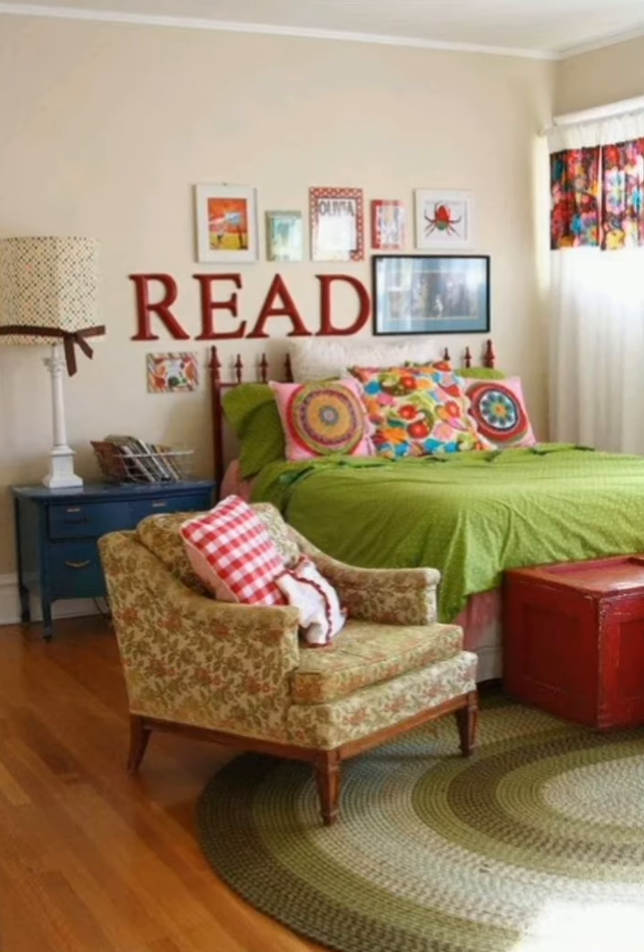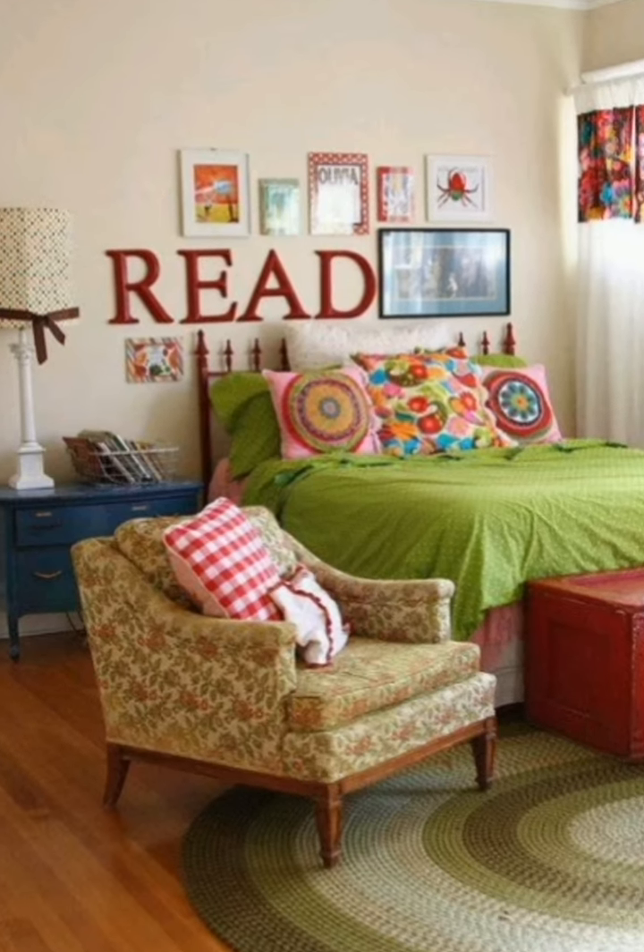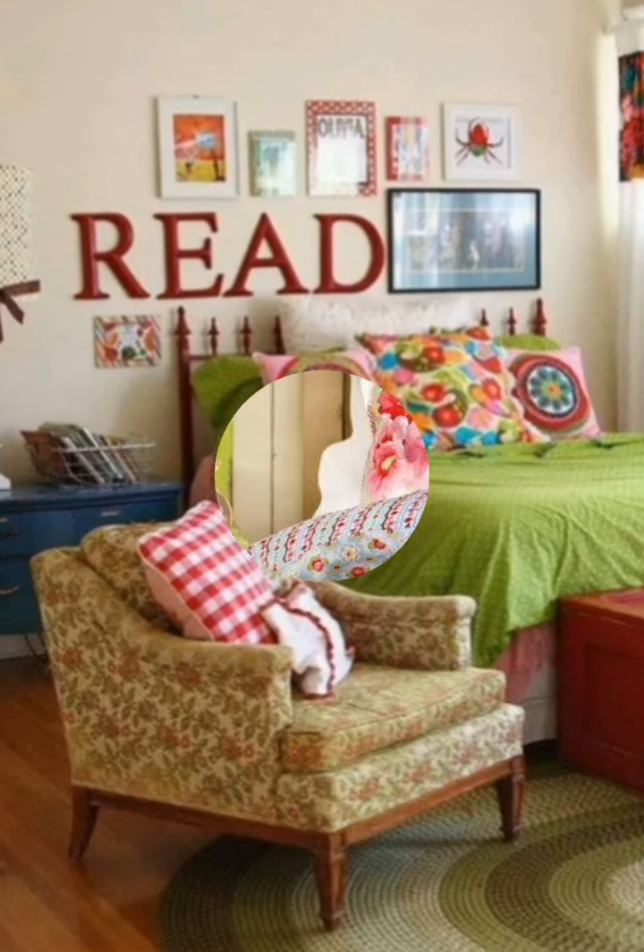For the kitchen, use an apron front sink and shabby chic touches like floral tea towels or a distressed wooden sign.